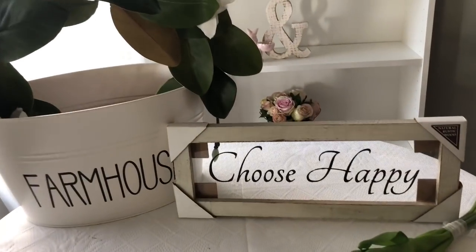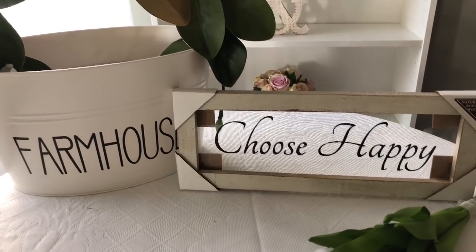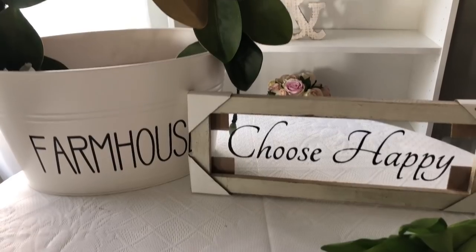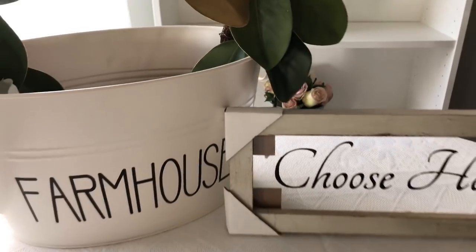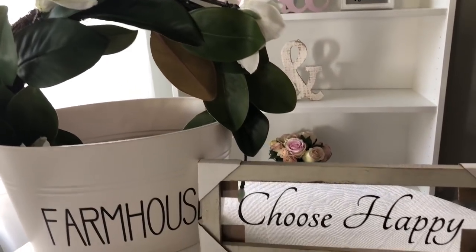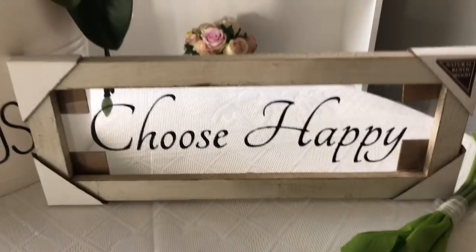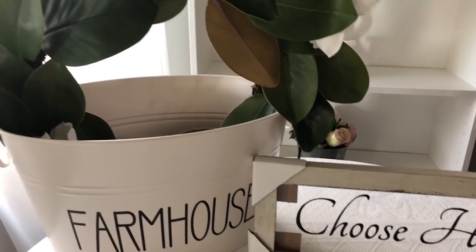Hello friends, thank you for stopping by. I want to do a little shop with me at Walmart. I just wanted to show you I got two things from Walmart — I did not get too many things, but that day I only got two and I just wanted to share them with you. At the end of the video I'll show you all the cute farmhouse things I came across.